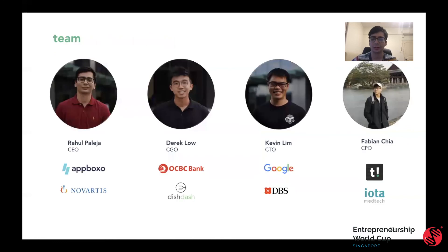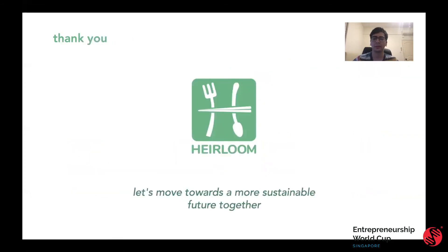This is our team. As you can see, we have a wealth of experience working at some of the biggest companies in Singapore. Having worked on some of the biggest projects at the most intense companies, we believe we have the right expertise and commitment to move forward and reduce food waste in Singapore. Thank you for your time, and let's move towards a more sustainable future together.